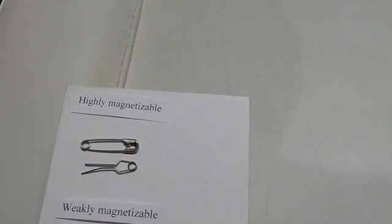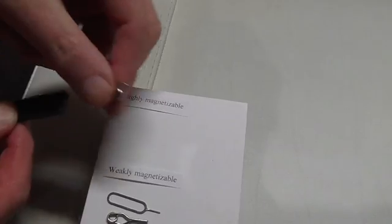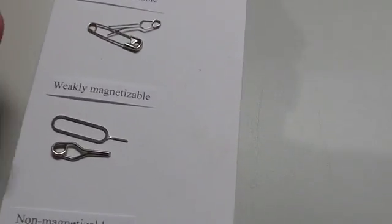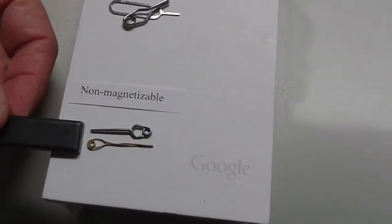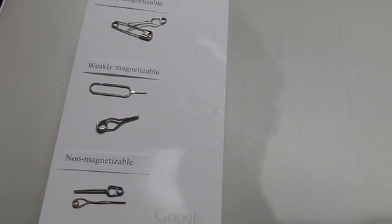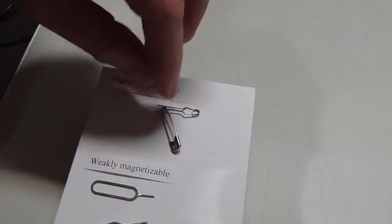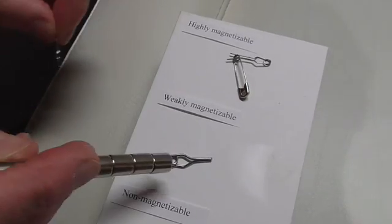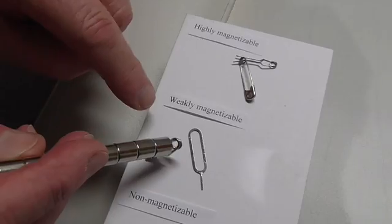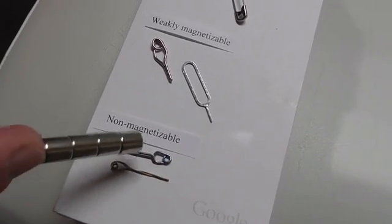We need to start by looking at some magnetizable objects in three categories. The highly magnetizable objects can be picked up by a weak magnet. The next two are weakly magnetizable and are unimpressed by a weak magnet. Non-magnetizable objects are unaffected. With a strong magnet, highly magnetizable objects are clearly affected, while weakly magnetizable ones show only sluggish movement when pressed close enough, and non-magnetizable materials do nothing.